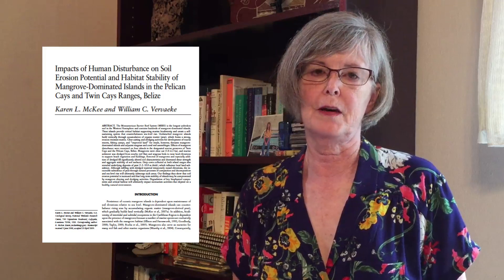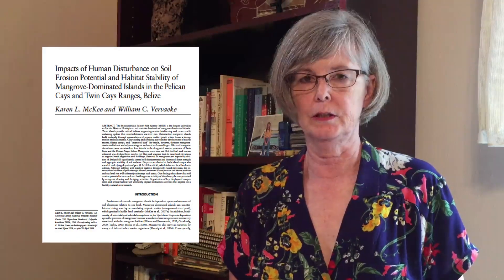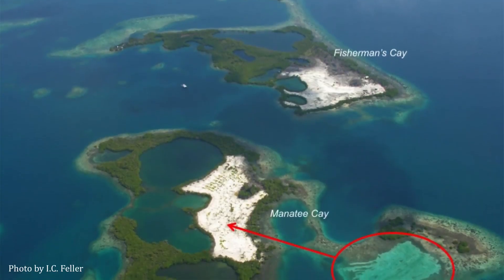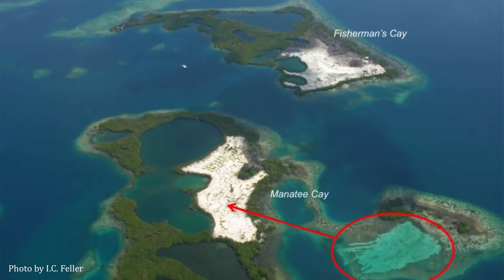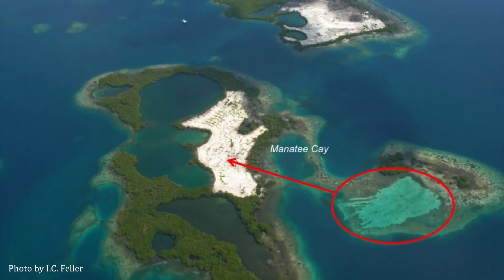I once wrote the first draft of a scientific paper in 12 days while I was in the field conducting the research. I was able to do this partly because the study's objective was fairly straightforward: to determine how forest clear cutting and sand dredging had altered the potential for soil erosion on mangrove islands off the coast of Belize. Also, I was able to conduct most of the analyses while in the field, which allowed me to crunch the data and write it up before returning to the U.S.